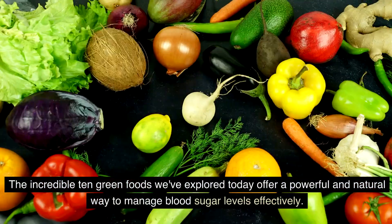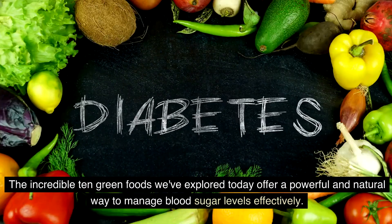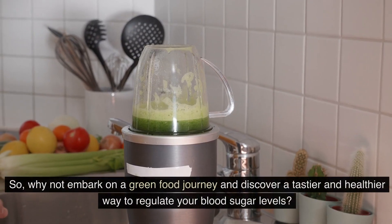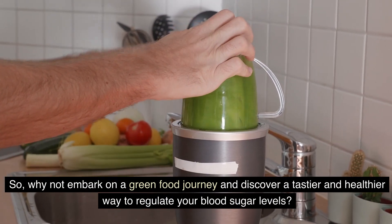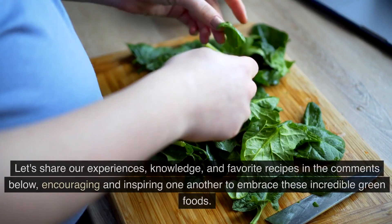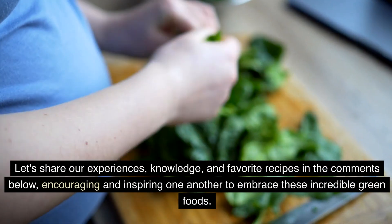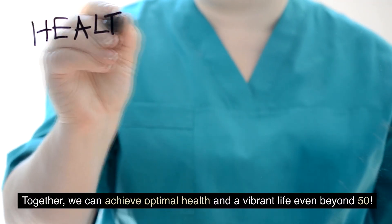The incredible 10 green foods we've explored today offer a powerful and natural way to manage blood sugar levels effectively. By incorporating these delicious and nutrient-dense foods into our diet, we can enhance our overall health and well-being. So, why not embark on a green food journey and discover a tastier and healthier way to regulate your blood sugar levels? Remember, it's never too late to make positive changes in our diet. Let's share our experiences, knowledge, and favorite recipes in the comments below, encouraging and inspiring one another to embrace these incredible green foods. Together, we can achieve optimal health and a vibrant life even beyond 50.